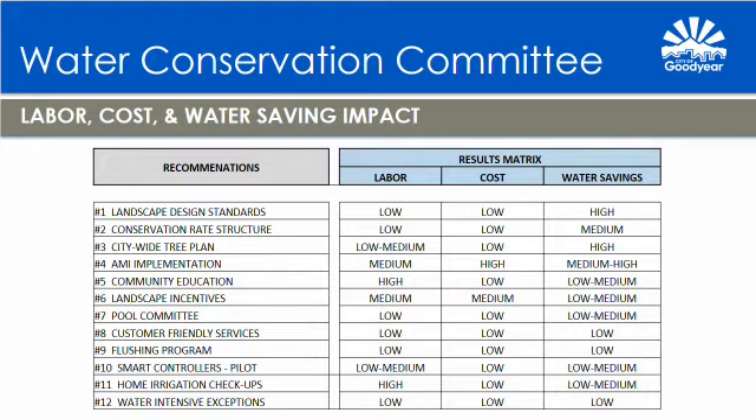Recommendation number ten is to develop a smart controller pilot project. The goal is to determine the average percentage of water savings realized by homes using smart irrigation controller technology within the City of Goodyear. Sub-points include: establishing a pilot program of 100 smart irrigation controllers; determining the logistics of how data will be collected and analyzed through private property permissions and data acquisition; analyzing real water savings from the pilot and calculating future benefits if the pilot was expanded; and determining return on investment if an incentive program was established in the future.